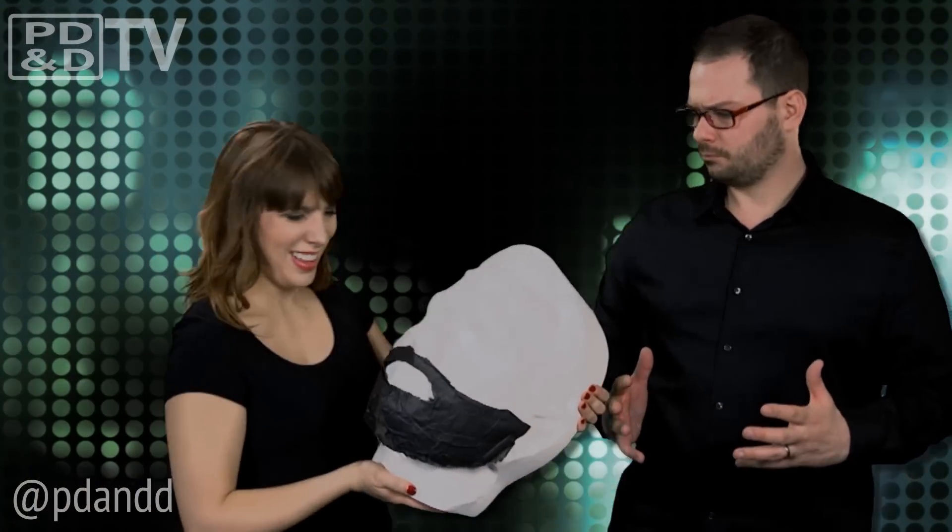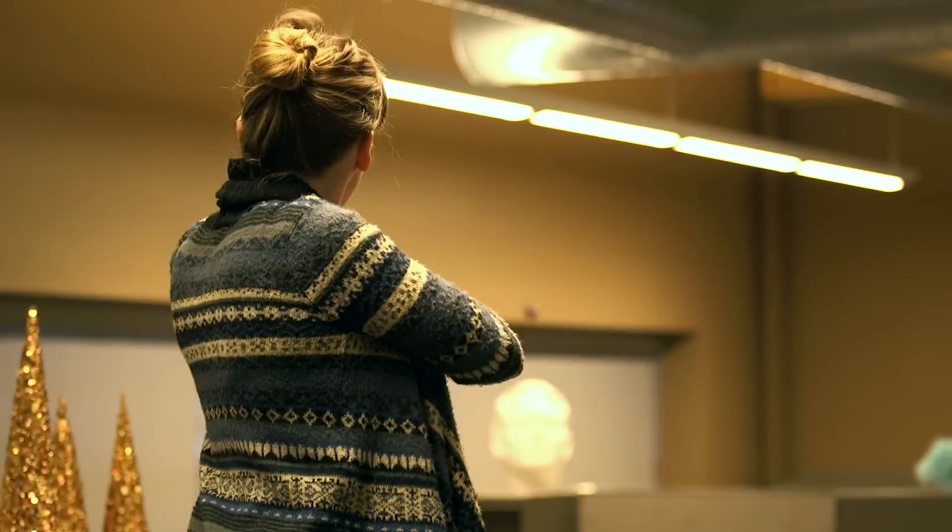I think I got it. Oh yeah. There we go. Oh yeah. That's something.